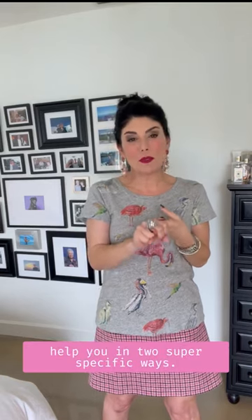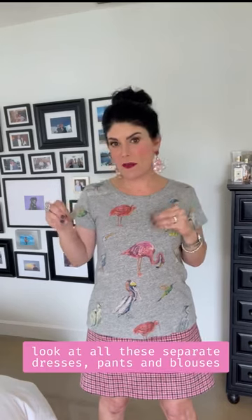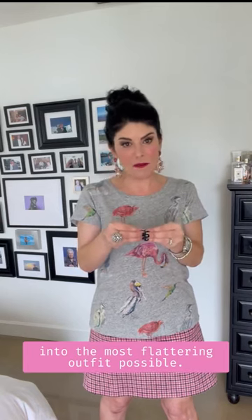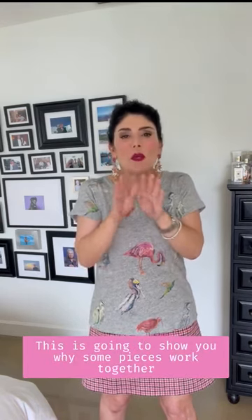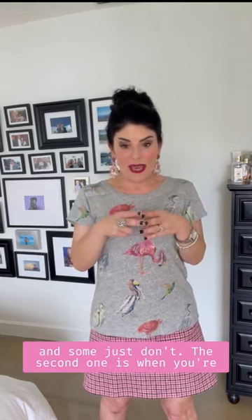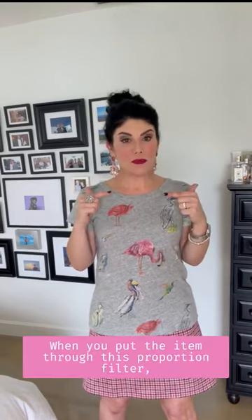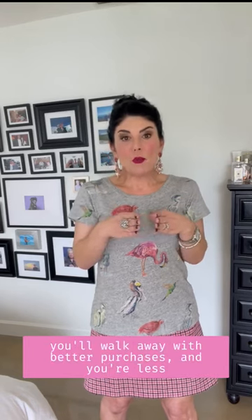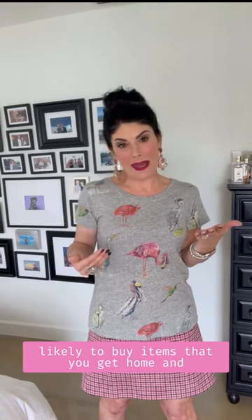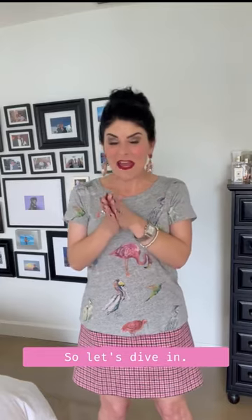The first way: when you go into your closet and look at all those separate dresses and pants and try to pair them together for the most flattering outfit possible, this is going to help you like crazy. The second way: when you're shopping and trying to decide if an item is good or not, putting it through this proportion filter will lead to better purchases, and you're less likely to get home and think, 'What was I thinking?'